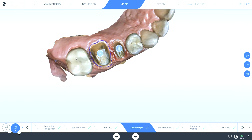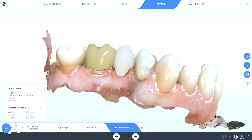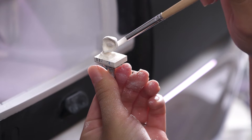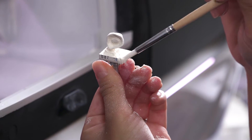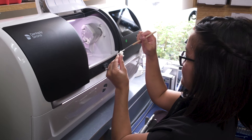When we're able to explain to patients that we're going to do their crowns from start to finish in one appointment, they are super excited about that. They can't wait to see it. And when they actually see the finished product, they are amazed that we actually created it all in one appointment. It's really fun to work with.